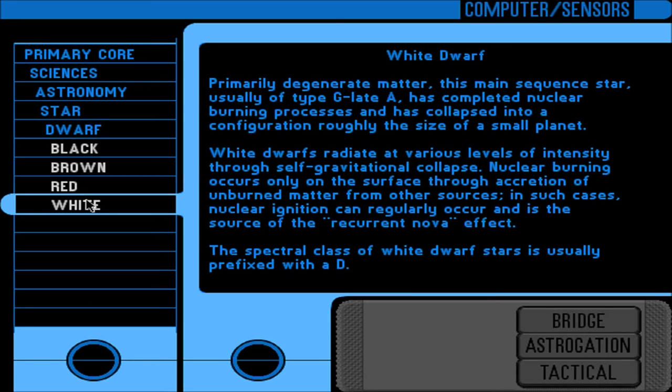White dwarfs: primarily degenerate matter. This main-sequence star, usually type G to late A, has completed nuclear burning processes and collapsed into a configuration roughly the size of a small planet. White dwarfs radiate at various levels through self-gravitational collapse. Nuclear burning occurs only on the surface through accretion of unburned matter, and such nuclear ignition can regularly occur — the source of the recurrent nova effect. The spectral class of white dwarf stars is usually prefixed with a D.